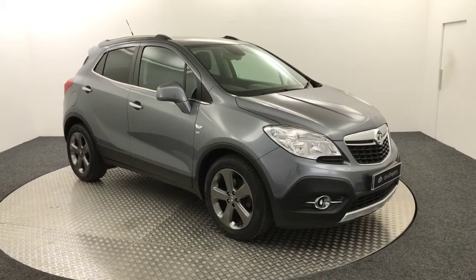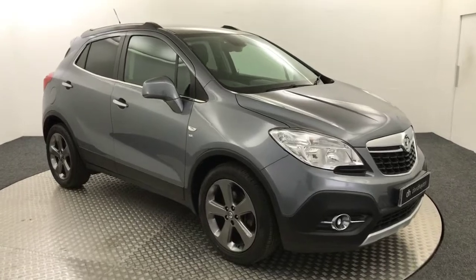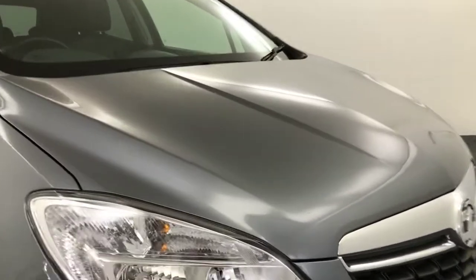Hi, it's James from David Haytons Auto Store. Today on the turntable we have a 2014 Vauxhall Mokka. As you can see, it's painted in grey and it's in absolutely stunning condition.